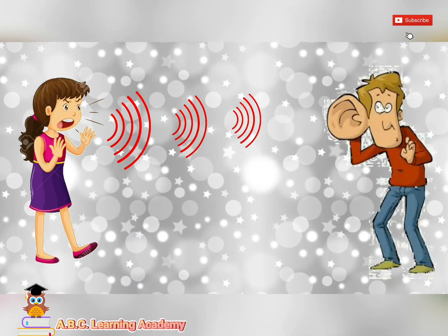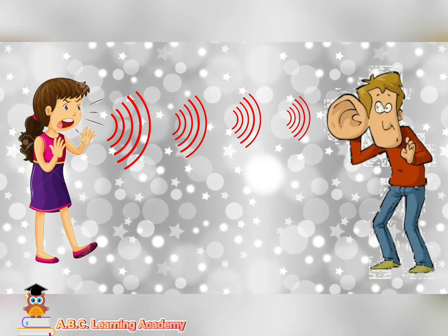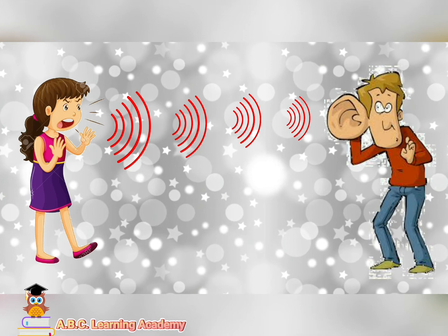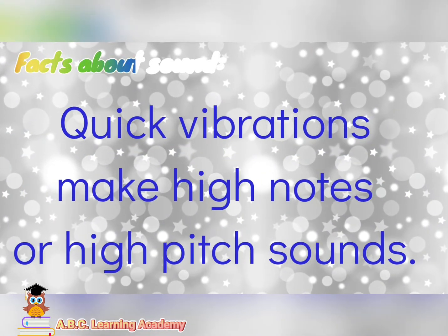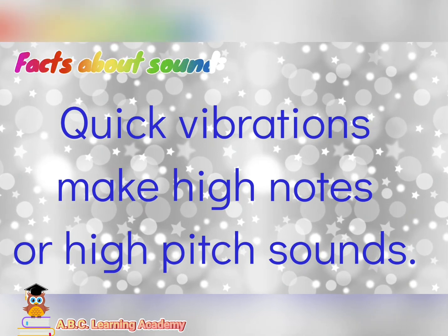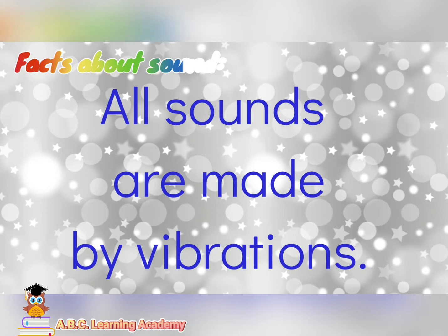If you are at a far distance, you can hear softer sound. Quick vibrations make high notes or high-pitched sounds. All sounds are made by vibrations.